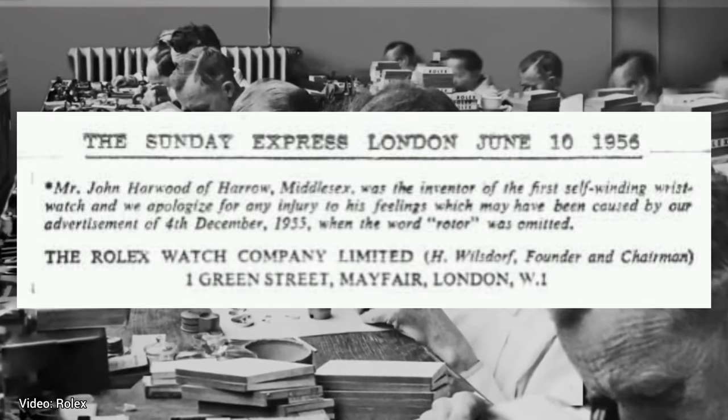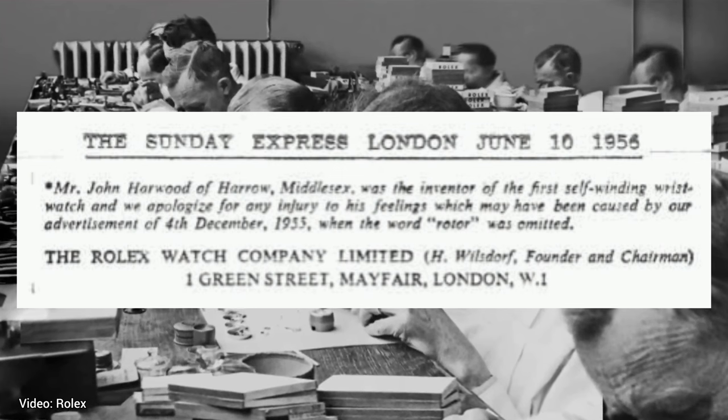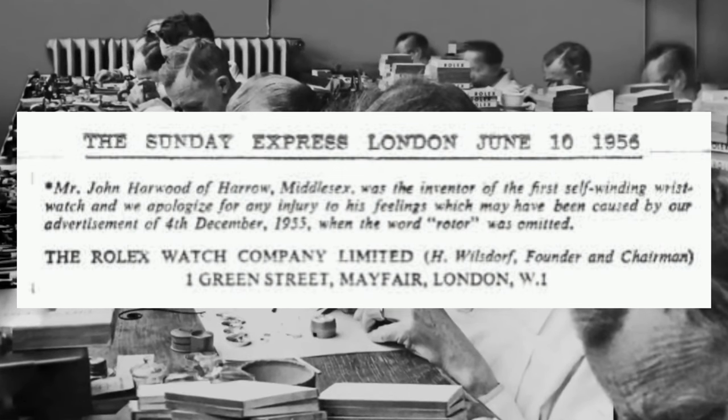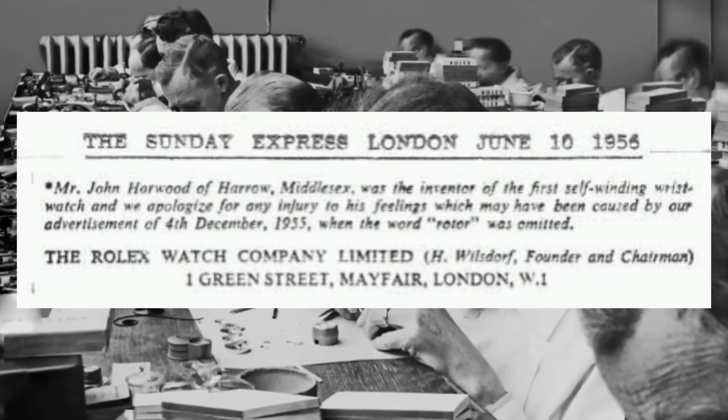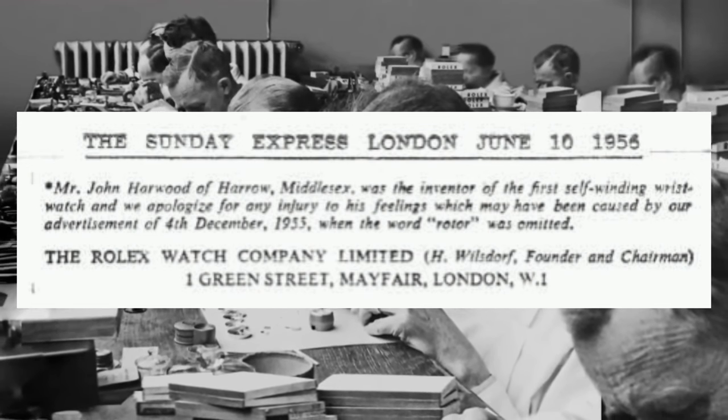The apology statement read: "Mr. John Harwood of Harrow, Middlesex, was the inventor of the first self-winding wristwatch, and we apologize for any injury to his feelings that may have been caused by our advertisement of 4th of December 1955, when the word rotor was omitted."